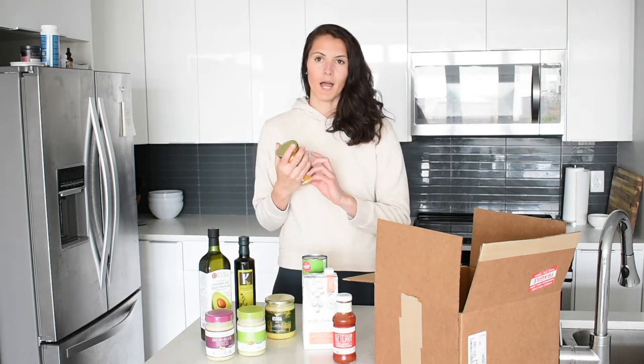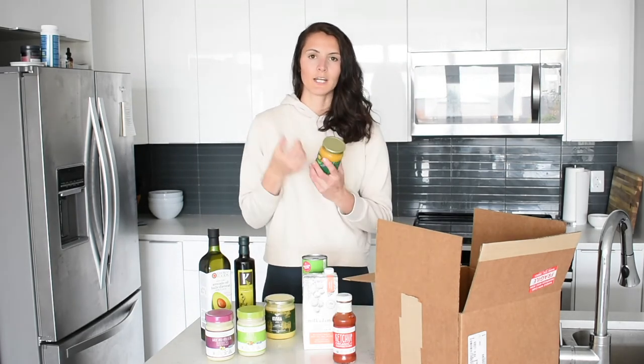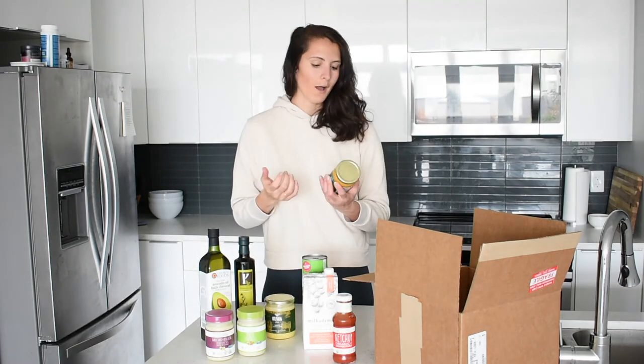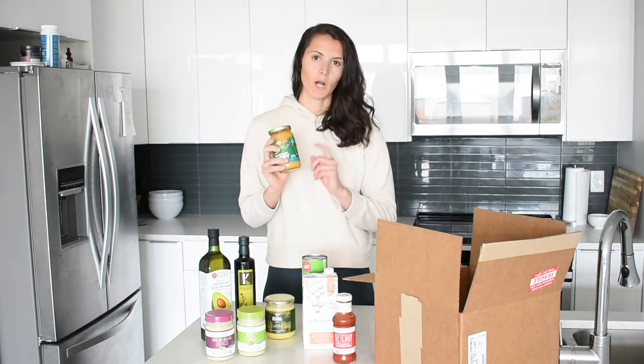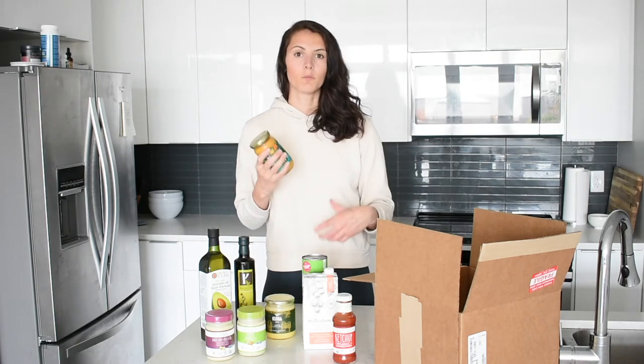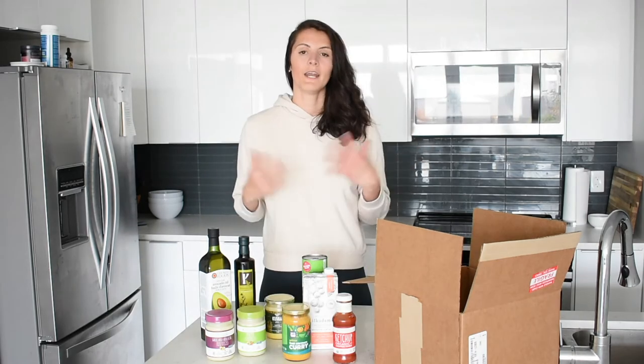Another product in the condiment category is this yellow-type coconut curry sauce. This is my second time ordering it — the first time I ordered it I put it on everything, that's how good it is. Even with things you think wouldn't go well with curry, this is delicious. A tiny bit gives a nice kick and some flavor; more of it makes it more of a curry. So if I'm having a basic dinner of meat, protein, vegetables, or cauliflower rice, I'll definitely add it for flavor.